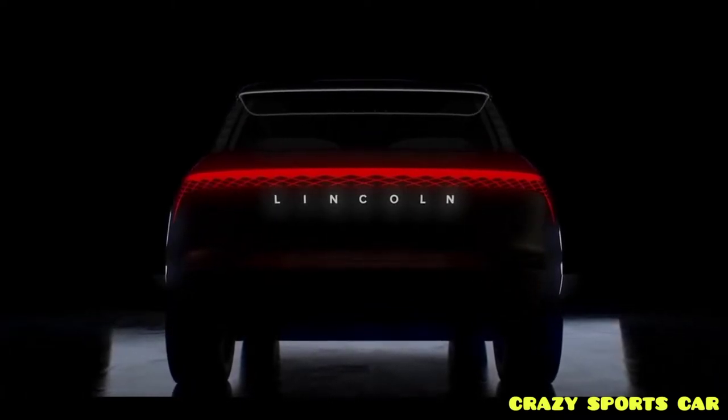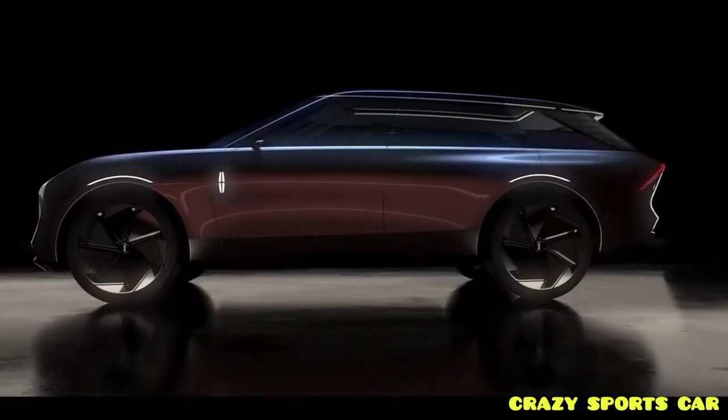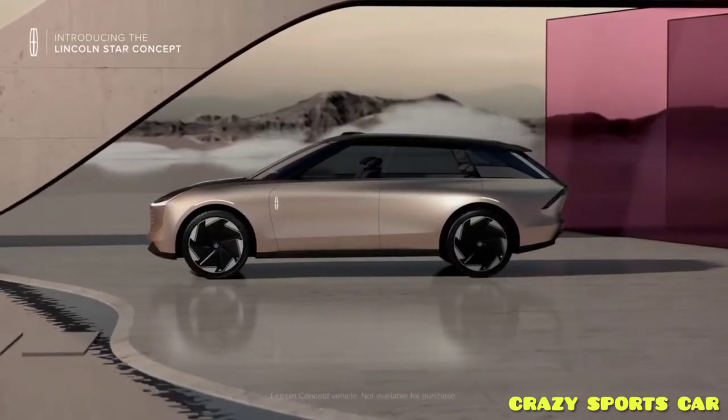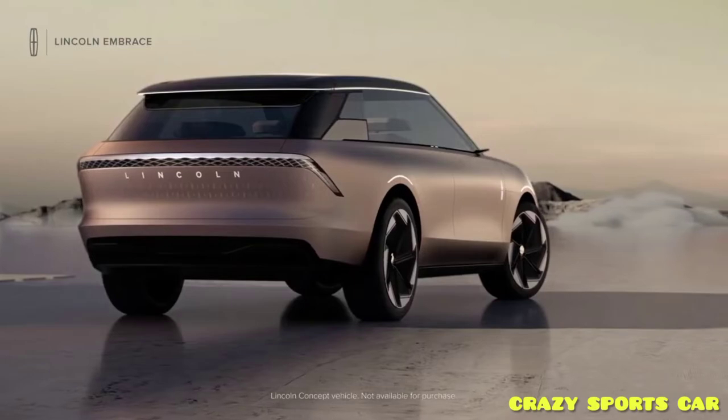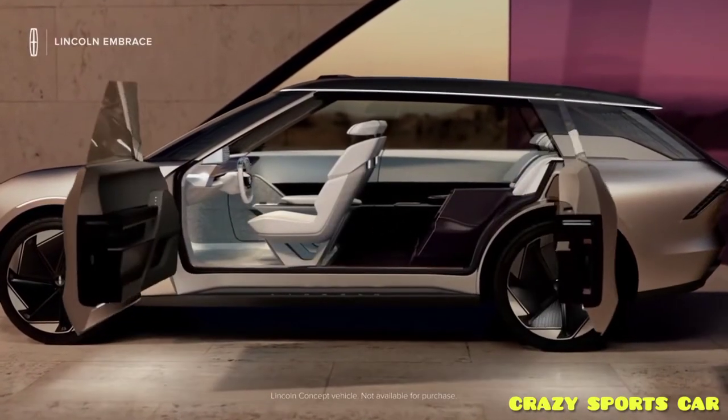The front fenders have illuminated Lincoln logos, and each wheel arch has an LED strip following the contour of the opening. The black roof has a light strip around the entire edge where the roof meets the pillars, and the LIDAR sensors, door buttons, and mirror cameras have small lights as well.